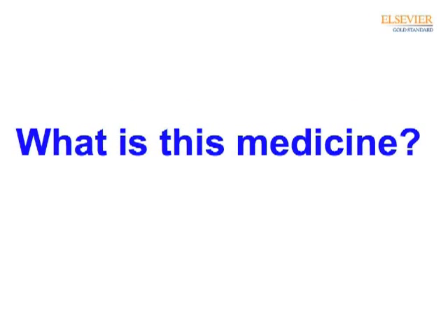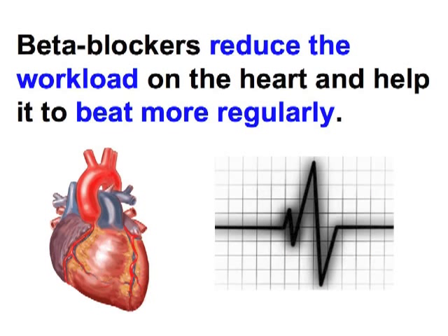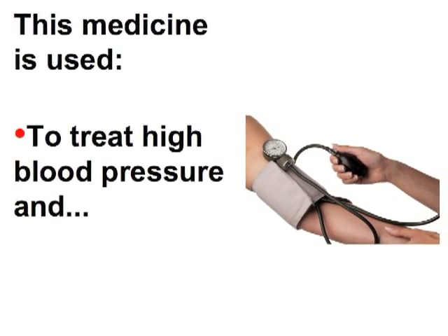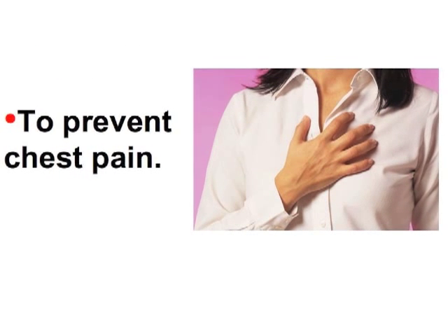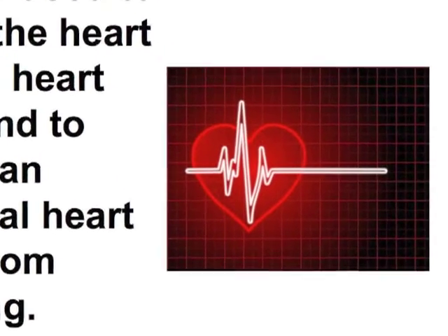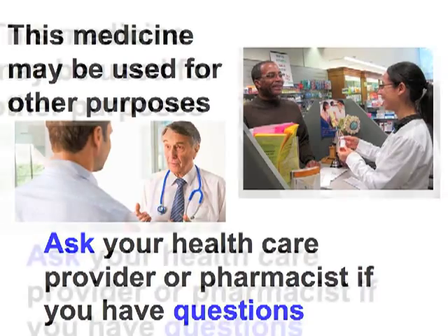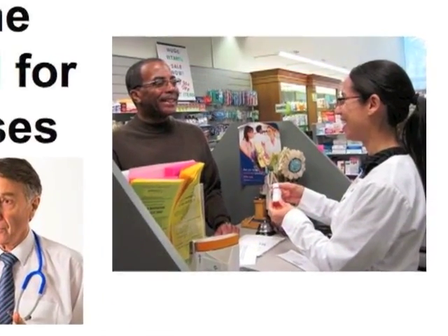What is this medicine? Atenolol is a beta blocker. Beta blockers reduce the workload on the heart and help it to beat more regularly. This medicine is used to treat high blood pressure and to prevent chest pain. It is also used to protect the heart during a heart attack and to prevent an additional heart attack from occurring. This medicine may be used for other purposes. Ask your health care provider or pharmacist if you have questions.